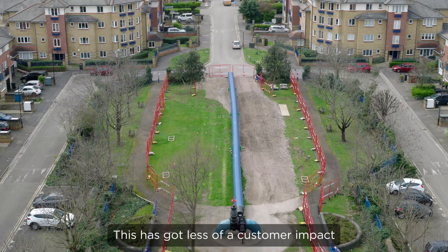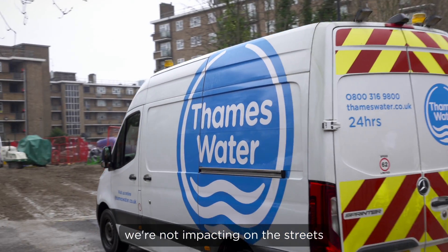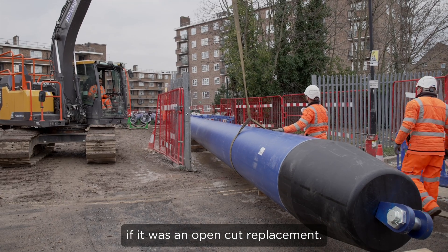This has got less of a customer impact and less of a road users impact. We're not impacting on the streets as much as you would if it was an open-cut replacement.